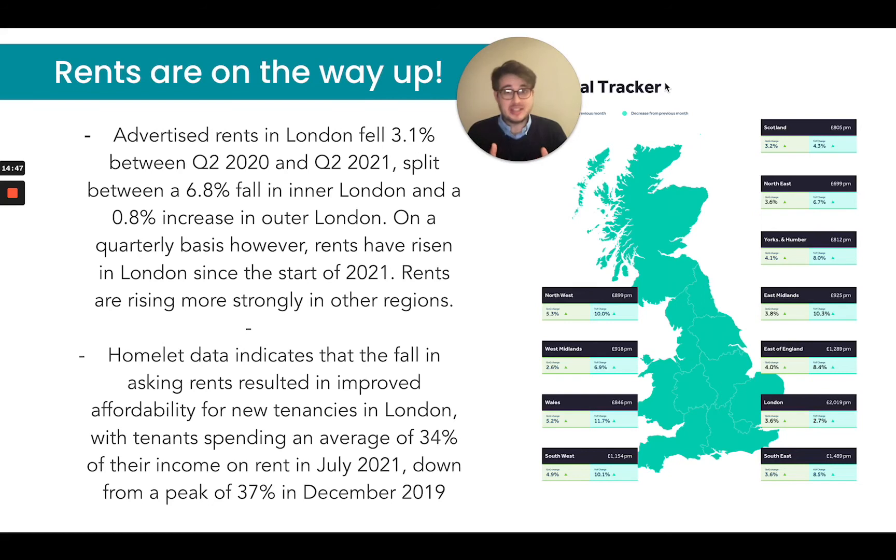People wanted to be in central locations and wanted things they didn't have in their last tenancy — for example, outdoor space. An agent I spoke to last week said that demand for properties with outdoor space was at the top of almost everyone's list. It really goes to show how this pandemic has shaped the property market and changed people's mindset. Things that weren't as important before are now at the forefront of many people's minds. Advertised rents in London fell 3.1% between Q2 2020 and Q2 2021, split between a 6.84% fall in inner London and a 0.8% increase in outer London. However, on a quarterly basis, rents have risen in London since the start of 2021.